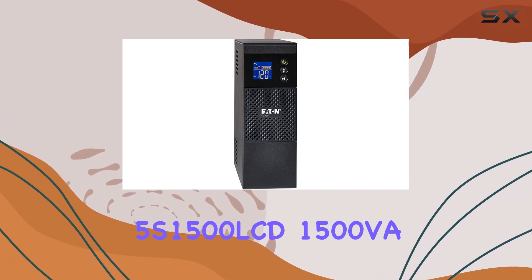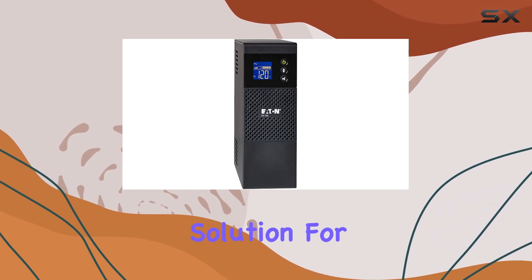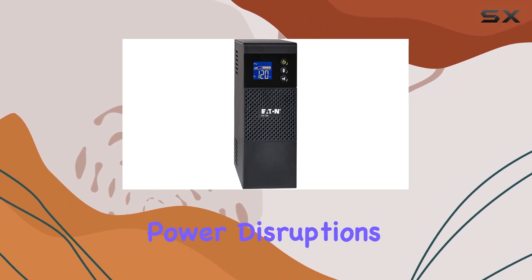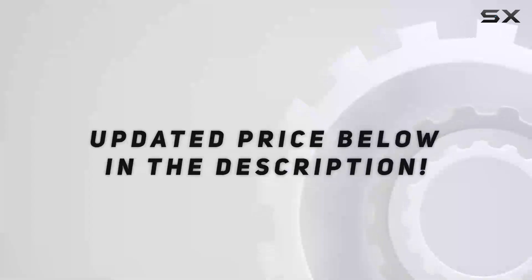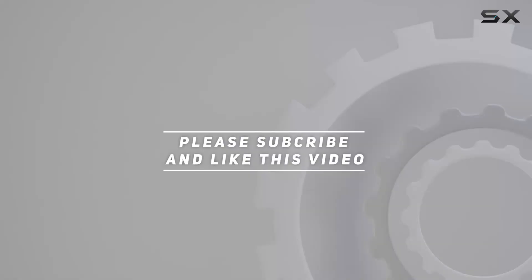Overall, the Powerware 5S 1500 LCD 1500VA UPS stands out as a reliable backup power solution for protecting your valuable electronics from unexpected power disruptions. Check out the video description for the updated price, and thank you for watching.